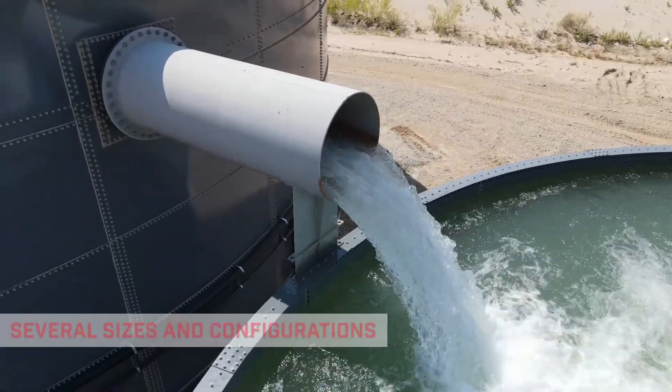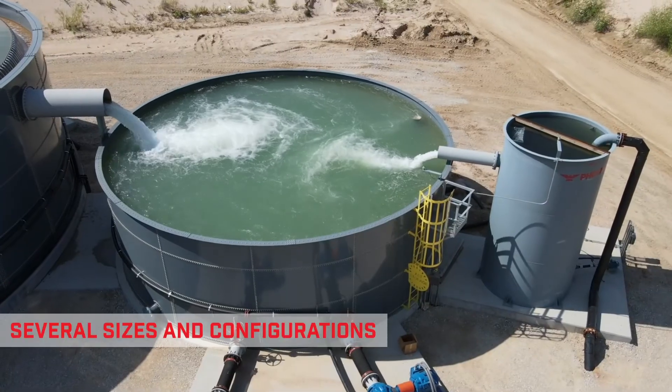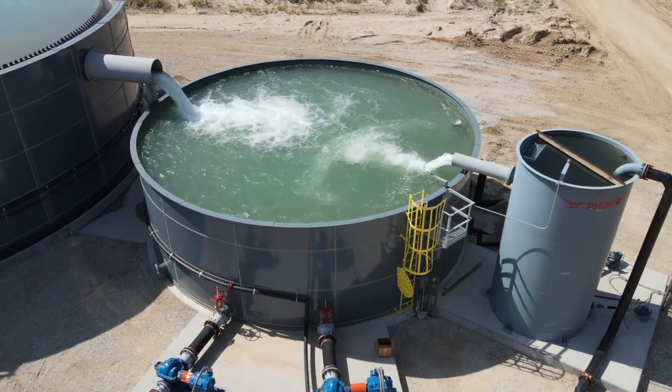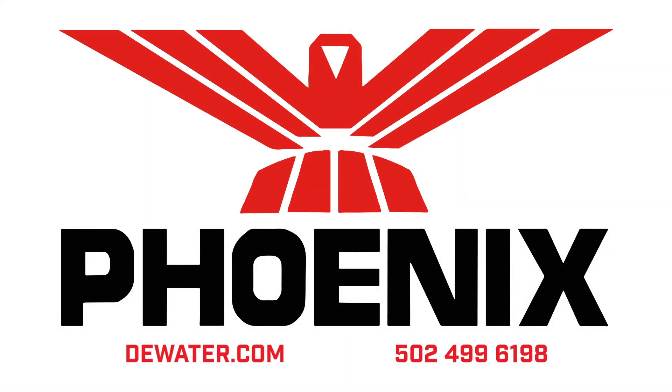High Flow Thickeners are available in several standard sizes and custom configurations. For more information on all Phoenix equipment, check us out on our website or give us a call.